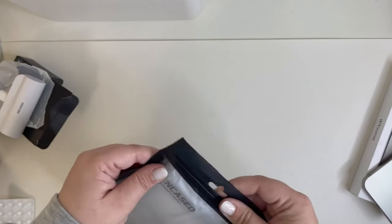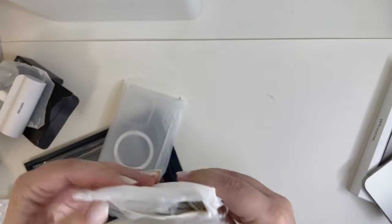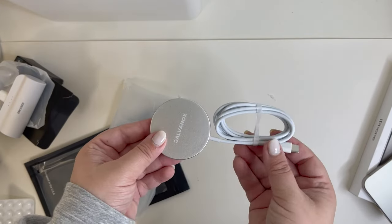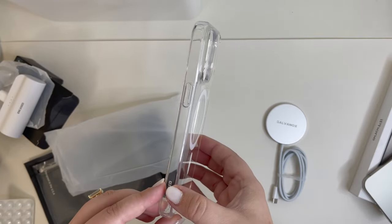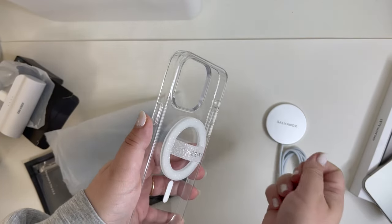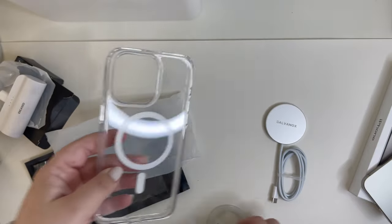I grabbed a new one of those, and then I'm very excited about this case. It is just a clear case. Oh — does it come with a charger? It comes with a MagSafe charger. I had no idea. So it also comes with the charger and just a nice, beautiful, clear case. And then you can see this just sticks on there perfectly, and you can also stick the grip on there and then stick it somewhere.